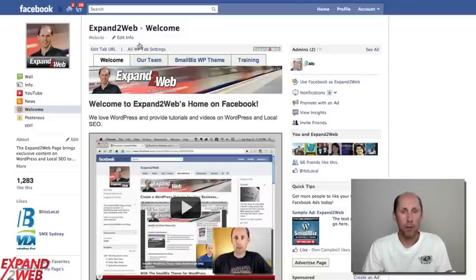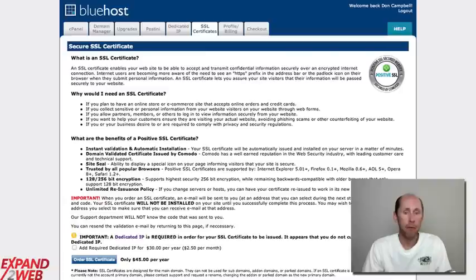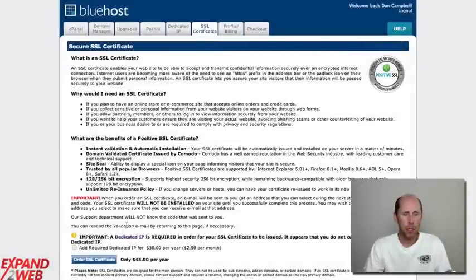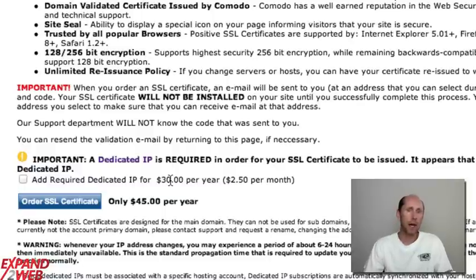I use Bluehost and I recommend Bluehost. They have the ability — you just go into your Bluehost login and you'll see a tab for SSL certificates. They charge basically $75 a year: it's $30 for the static IP address and $45 for the SSL certificate. That's actually a pretty reasonable price. And they will install this all for you. Once you order it, it just gets set up for you automatically. You don't have to go through the hassle of setting up the cert — they do it for you.